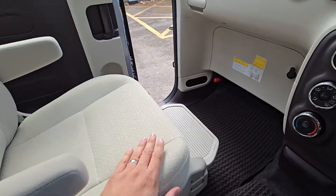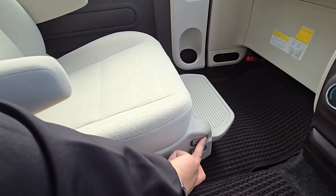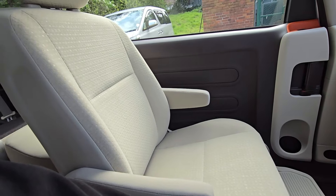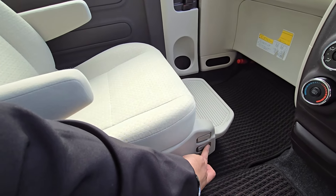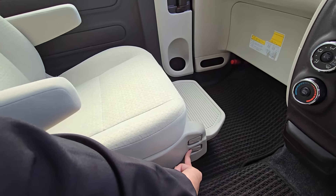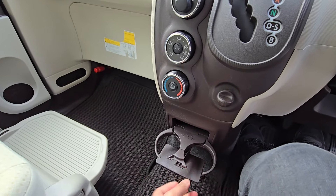There's a good amount of legroom for your passenger, and you're also able to slide the seat backwards and forwards using these buttons. You can do the same on the opposite side as shown earlier in the video, and there are cup holders for your front passengers.